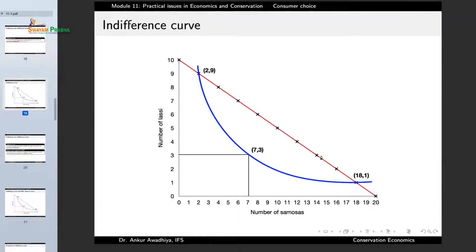The red line shows the budget constraint and the blue line shows the indifference curve. If the consumer is at one point they get 2 samosas and 9 lassi, and at another point they get 7 samosas and 3 lassi. If both are on the same indifference curve, both consumption bundles give the consumer the same level of satisfaction.